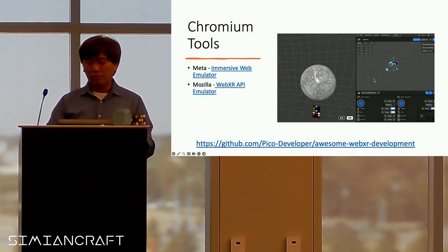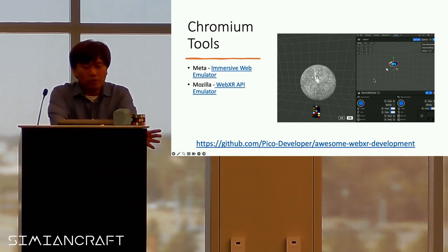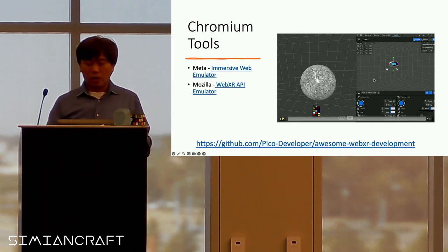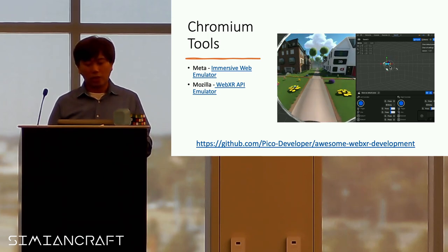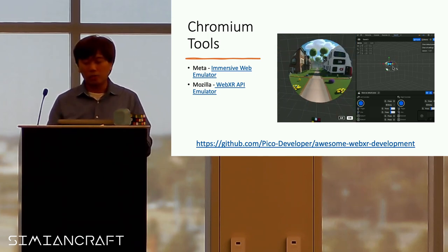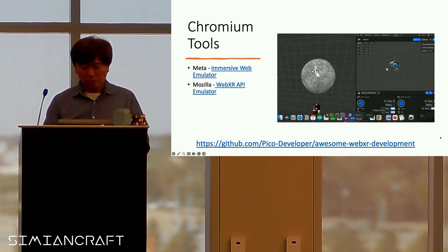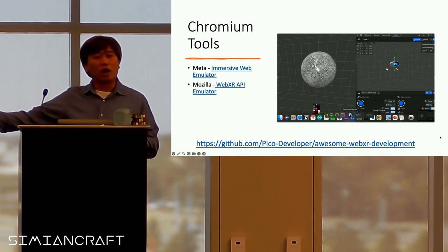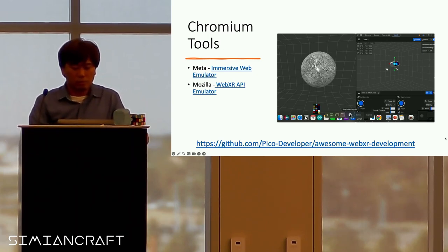In order to help debug this, it helps to have some tools. There are Chromium tools out there — Meta just released a Chromium tool called the Immersive Web Emulator where you can have controls and see what it looks like, so you can test this without wearing the headset all the time. This link has a lot of information on WebXR development, so I recommend looking at it.